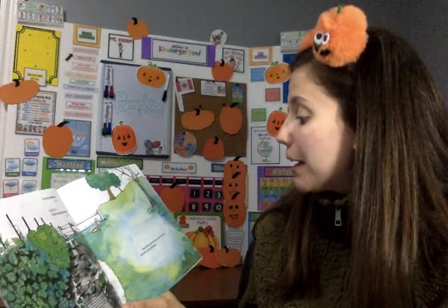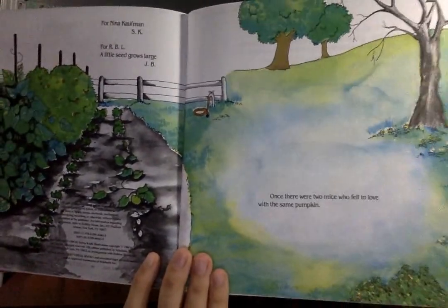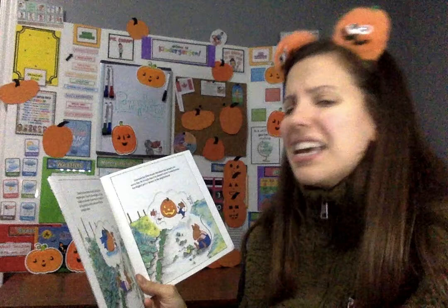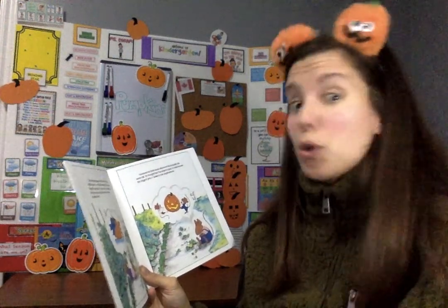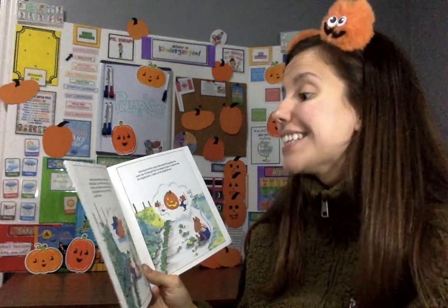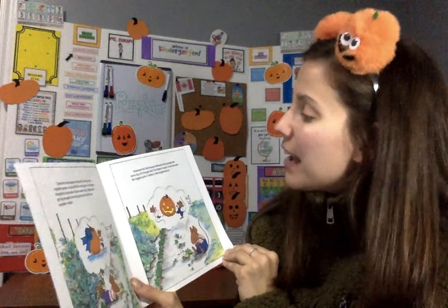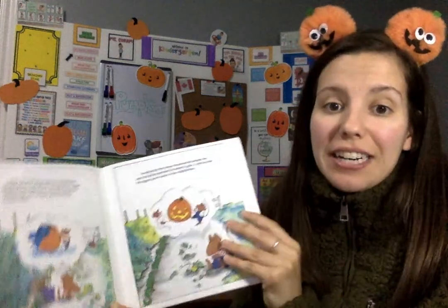Once there were two little mice who fell in love with the same pumpkin. Clayton, the house mouse, noticed it one day in the vegetable garden. It was still a little green, but Clayton thought he could make it grow really big — it might even get big enough to win the grand prize at the town pumpkin contest. Desmond, the field mouse, discovered the pumpkin the same day. He thought that if he helped it grow, it could become the biggest jack-o'-lantern in the neighborhood.